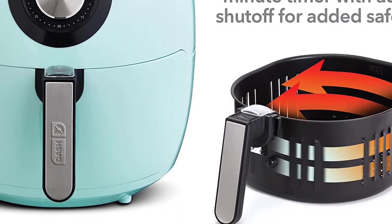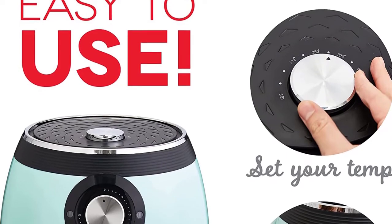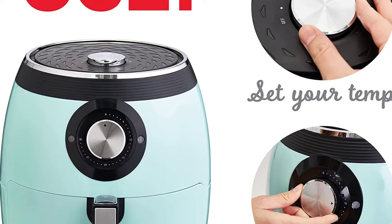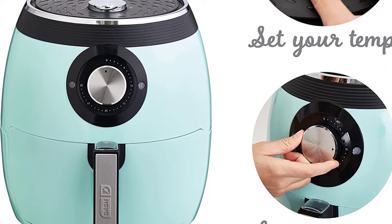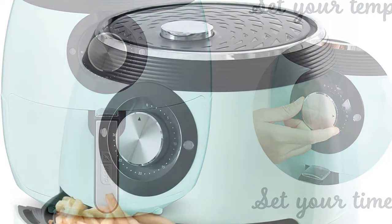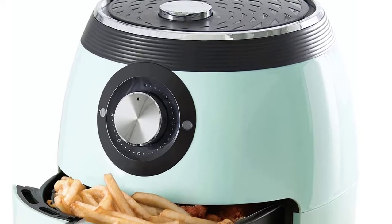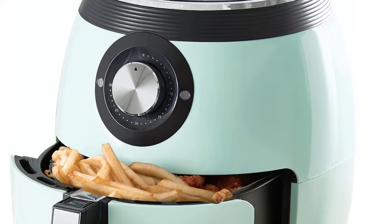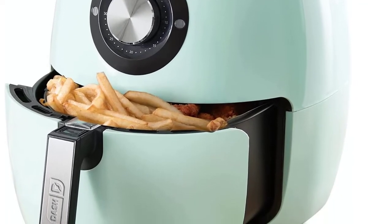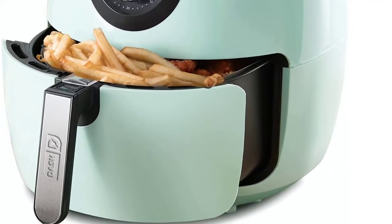Whether you want crispy chicken that won't clog your arteries, or utilize the compatible 110-voltage in North America to make french fries — known as crisps in the UK — this air fryer is equipped to cook a variety of meals at varied temperatures up to 400F, while the timer with an auto-shut-off function prevents under-cooking. The Dash DFAF455GBAQ01 is available in black, white, red, and aqua colors, and comes with a recipe book and instant access to a larger recipe database, making it a versatile cuisine vessel that blends in with most decor and kitchen appliances.